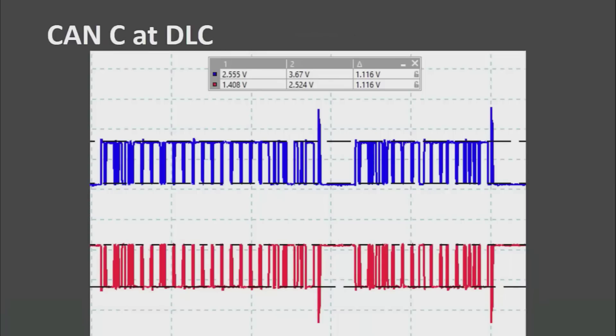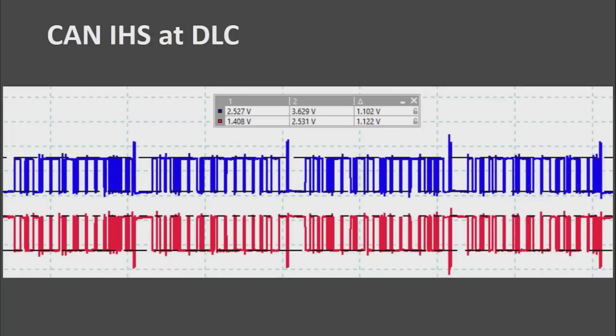Here is scoping the CAN-C at the data link connector. You can see two and a half to close to three and a half volts, and one and a half close to two and a half — you can see that communication there. Same thing at the interior high speed.